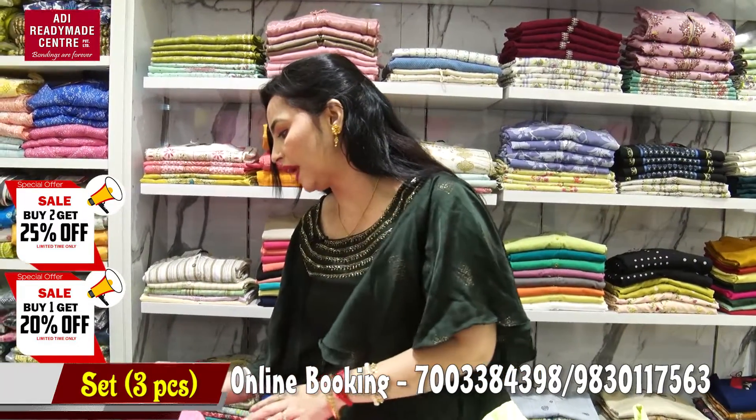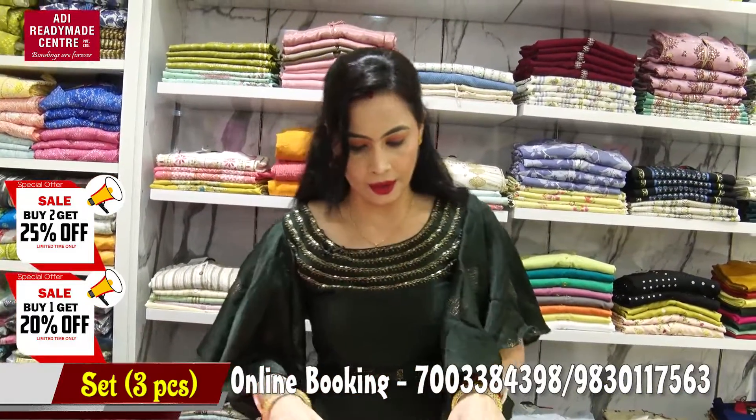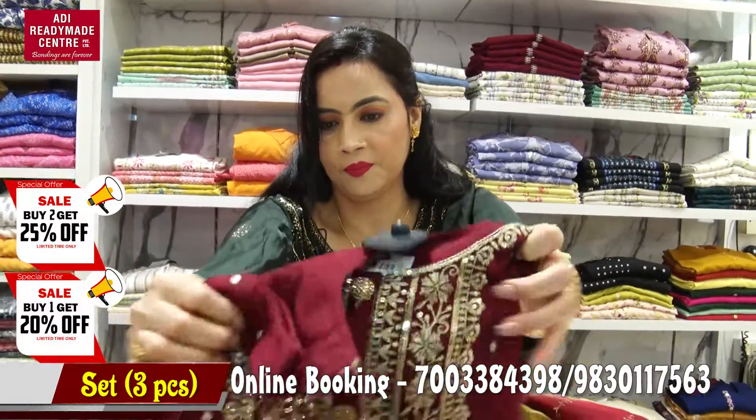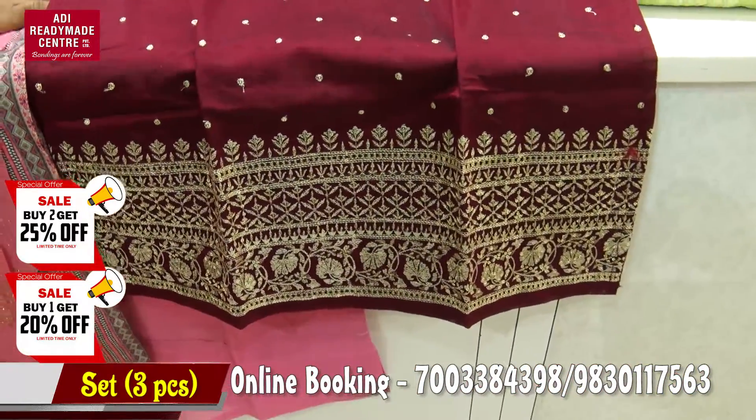Talking about size — this is a print set, L size is available. Let's take a look at the next collection.